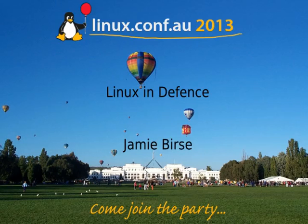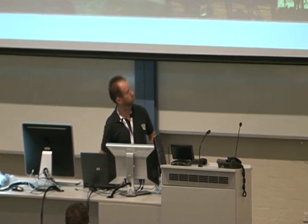We're going to get underway. Our first speaker is Jamie Burse, talking about Linux in Defence. My name's Jamie. Linux in Defence — I just want to show you what I've been working on the last 10 years.